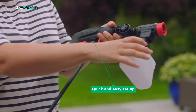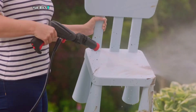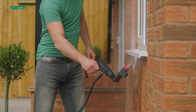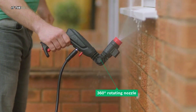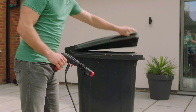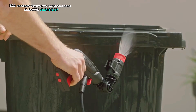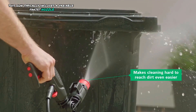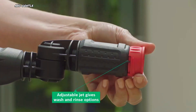BOSCH Trigger 360 Degree Gun. This gun is a versatile accessory designed for high-pressure washers. Its standout feature is the ability to rotate the nozzle 360 degrees, providing unparalleled cleaning flexibility. This gun includes a variable fan-jet nozzle, allowing you to switch between forceful washing and gentle rinsing.